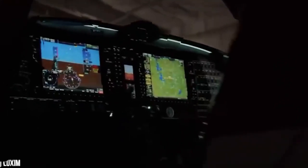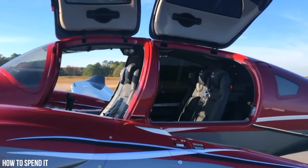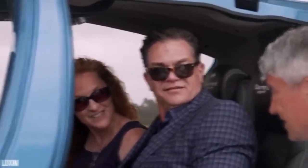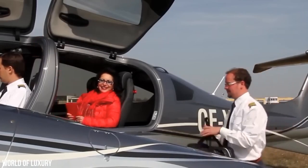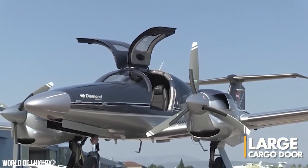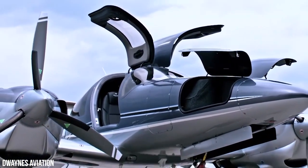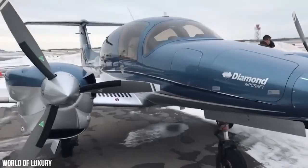Designed with individual owners, air taxis, and corporate operators in mind, this aircraft is the epitome of style and comfort. From the moment you step inside, you'll be transported to a world of sophistication and elegance. One of the standout features of the DA-62's interior is its large cargo door, which makes entering and exiting the aircraft a breeze. This door also allows for easy loading and offloading of cargo in the rear cabin area. So whether you're carrying passengers or freight, the DA-62 has got you covered.